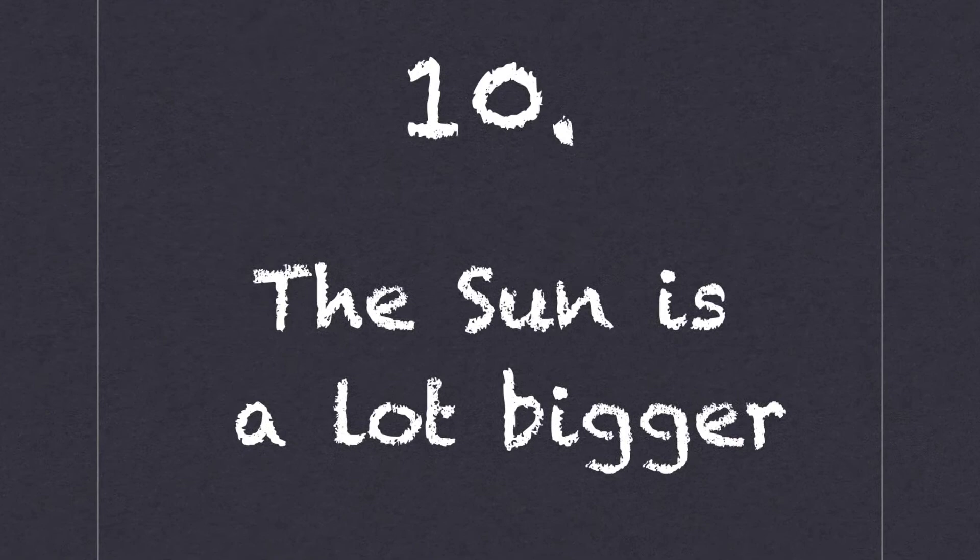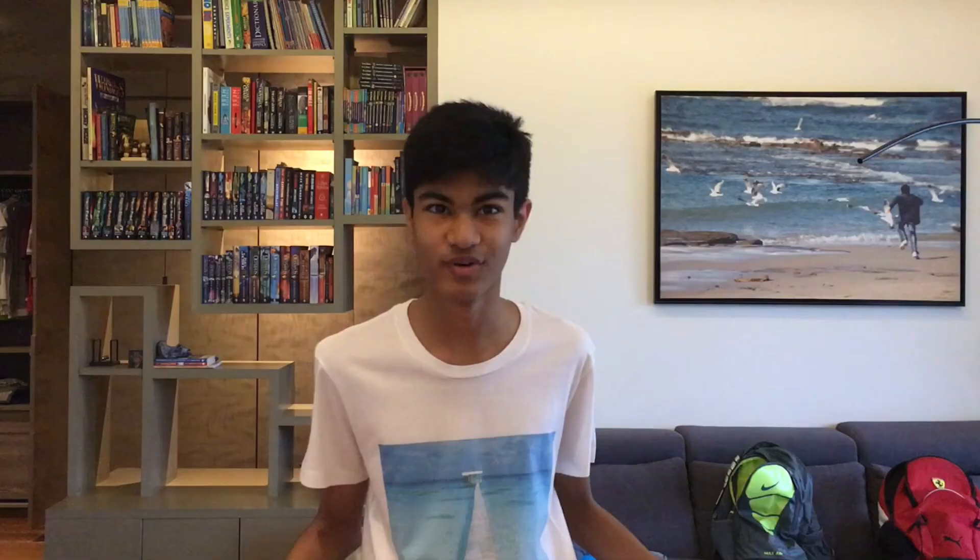And finally, number 10: yes, the Sun is a lot bigger than the Moon. Our daytime star's diameter is approximately 400 times larger than that of the Moon. What a coincidence, then, that it also lies roughly 400 times further away — you could say that the odds are astronomical. This means that both disks appear to be the same size.